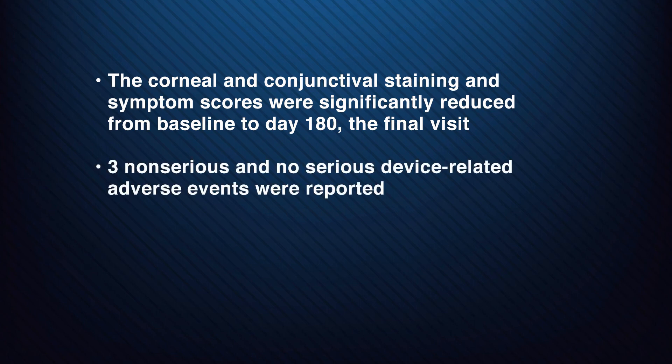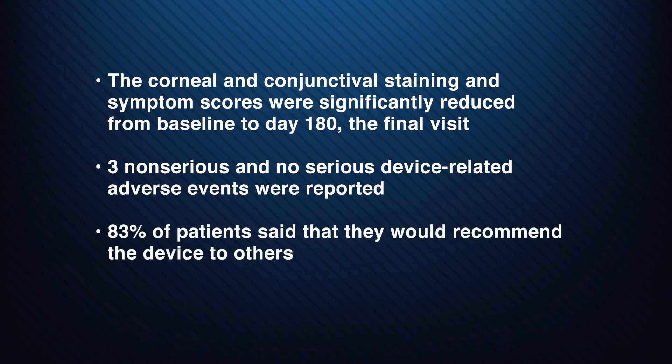Three non-serious device-related adverse events were reported. 83% of patients say that they would recommend the device to others. The study findings suggest that the device is effective for inducing near-immediate tearing. The positive results of this study indicate that this approach to stimulating tear production may offer a new treatment option. Because the increase in tearing was shown across all dry eye workshop severity levels, combining it with other agents could lead to even better outcomes.